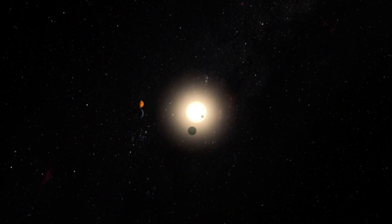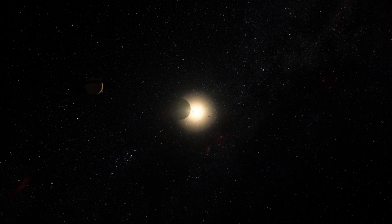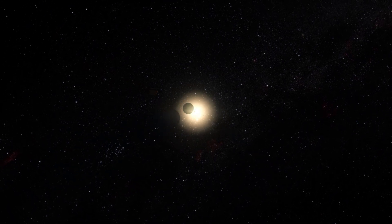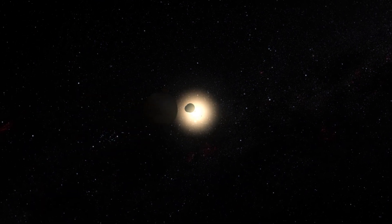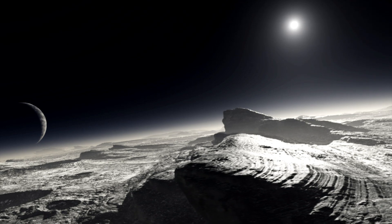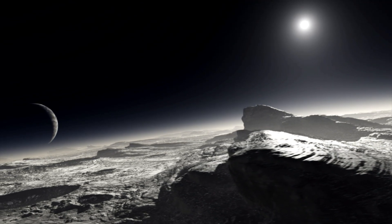In the outer reaches of the Solar System, nearly 6 billion kilometers away, the dwarf planet Pluto slowly orbits the Sun. Before NASA's New Horizons probe flew past the icy world in July 2015, almost all the information we had about this distant object came from observations made by Hubble.